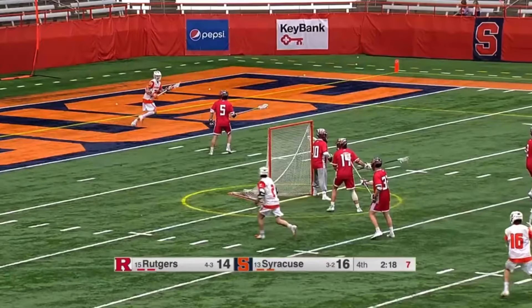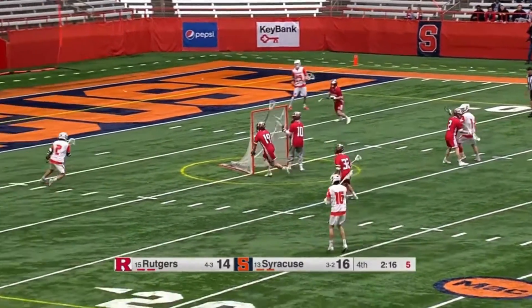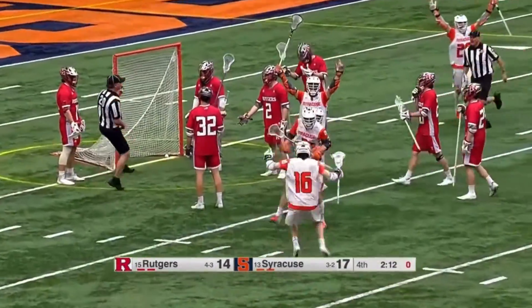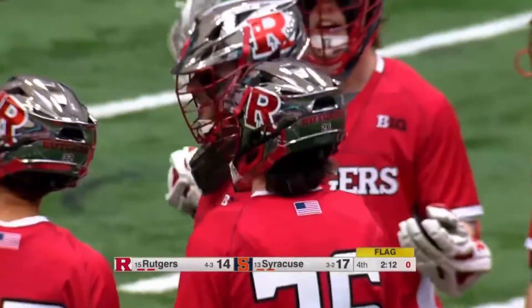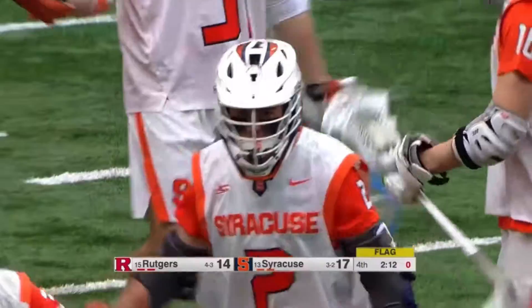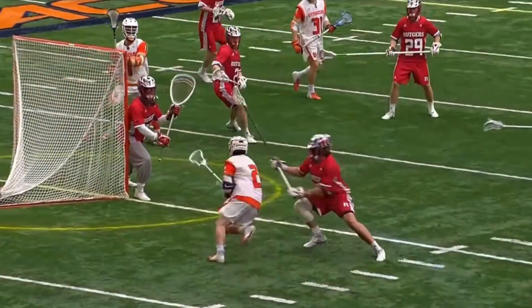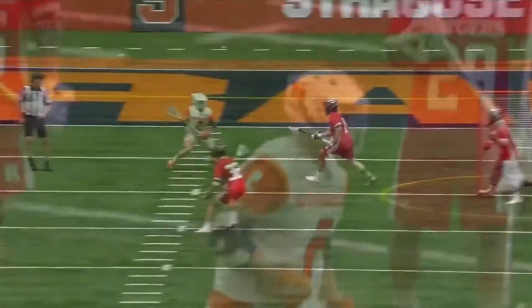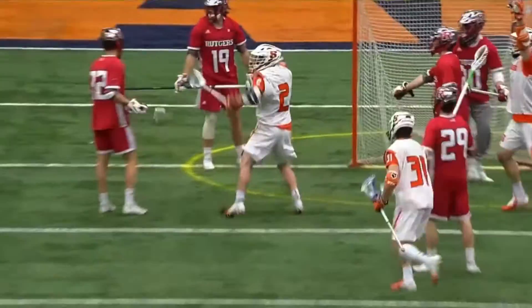I'm going to play the first face dodge clip for you and then we'll break it down. You can see some sort of design play here — Griffin Cook at goal line extended turns around the corner, dives in, and scores. That's quite a crease dive, giving Syracuse a three-goal lead. He's only a freshman but plays with a high level of confidence, great lacrosse IQ, and that was an awesome goal right there.